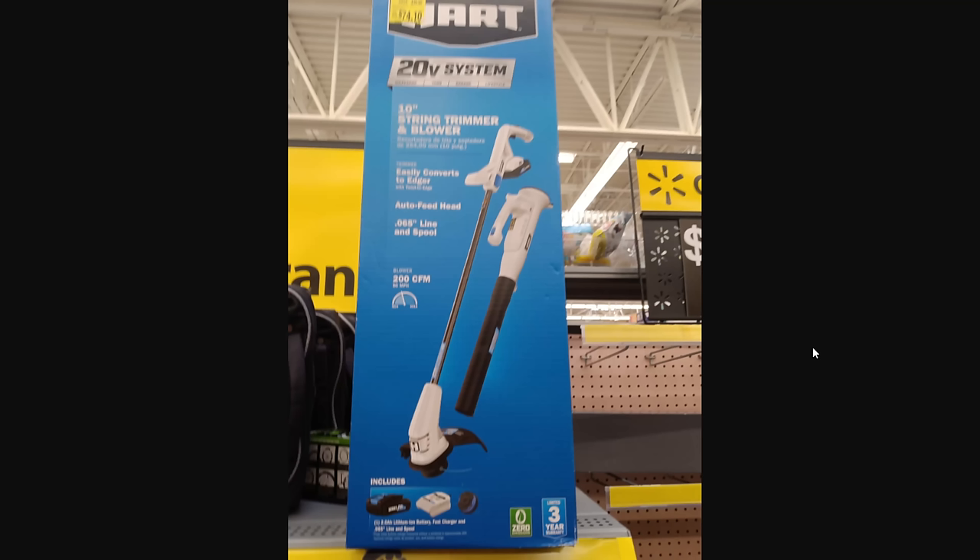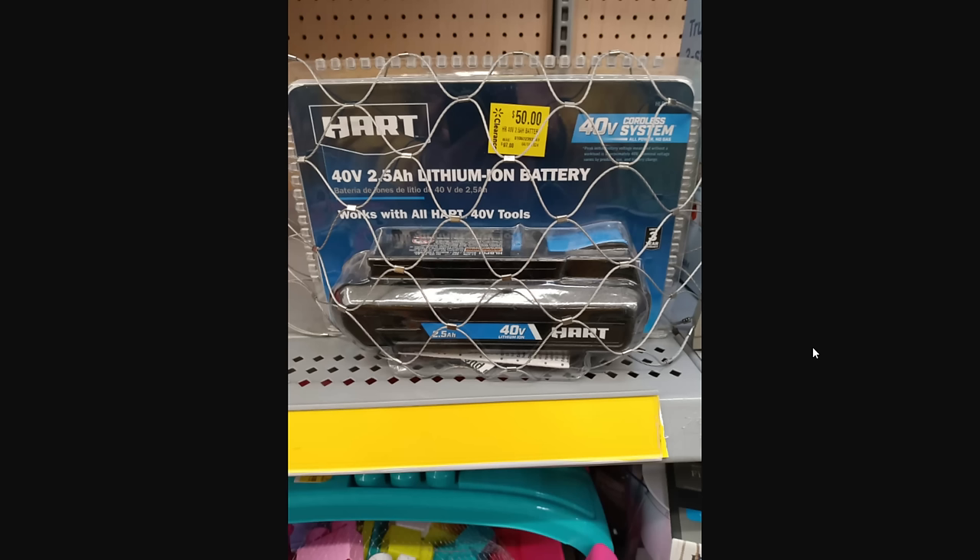This one was sent in — it's in the clearance section. We've got the 20-volt system with battery and charger — you're getting a trimmer and blower. Not heavy-duty high-end stuff, but for $74 it'll do your basic yard work. And then there's also a 40-volt battery for $50 in the clearance section. If you're in the Hart system, definitely want to take a look at these.